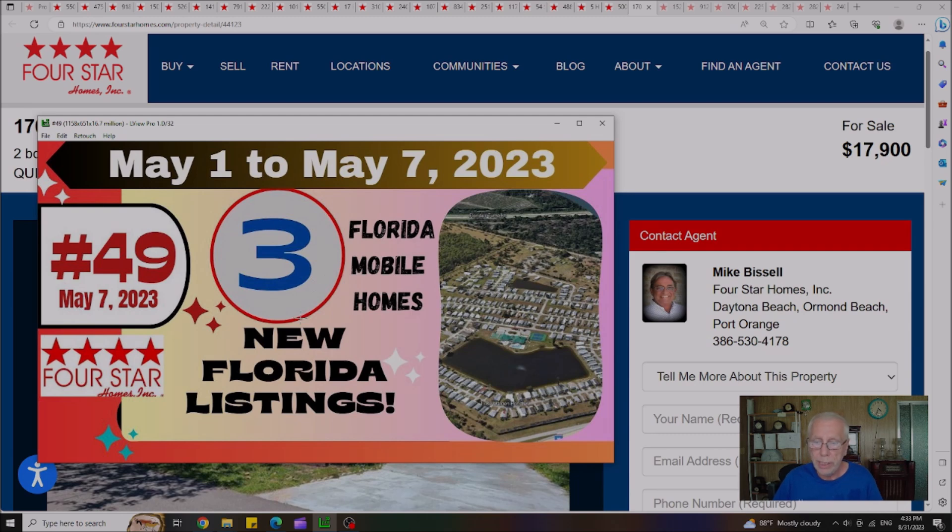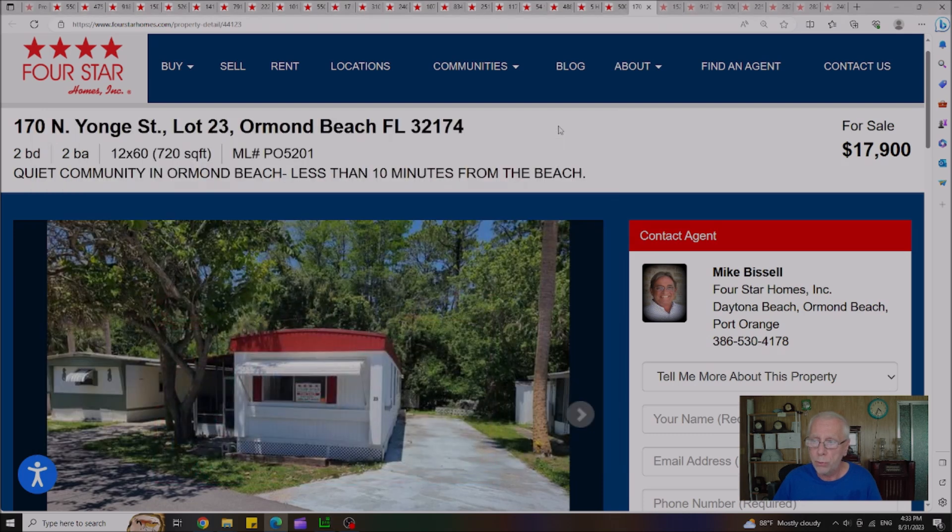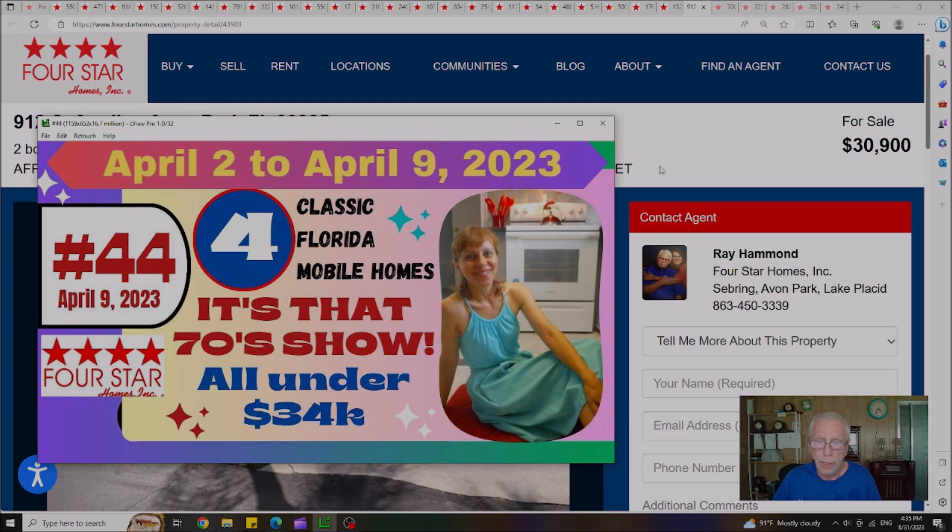Video 49 was one of our regular Sunday videos published on May 7th — three new Florida listings. Out of the three, two homes are remaining. This particular house is in Ormond Beach for $17,900, originally listed at $27,500, lot rent $708 a month. The second house is the one I was telling you about at the beginning — I'm going to hold off and make it the very last one, so stick around.